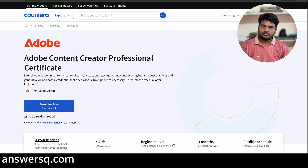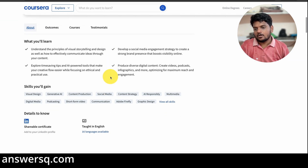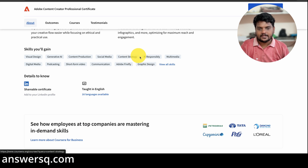This is a beginner-friendly program with four courses. More than 23,000 people have already enrolled in it and it has a rating of 4.7 out of 5 after 350-plus reviews. All these are self-paced programs, so you can set your own schedule. Here you'll get to learn about content production, content strategy, how to use AI responsibly, short-form video making, and podcasting.